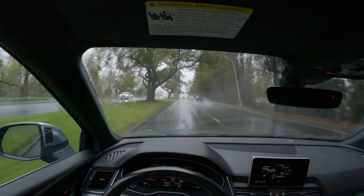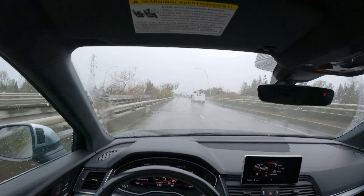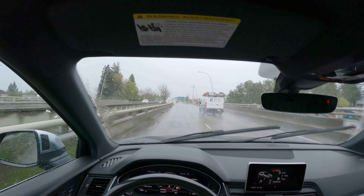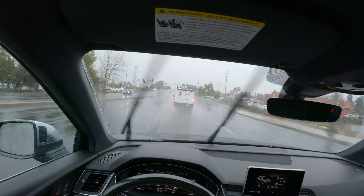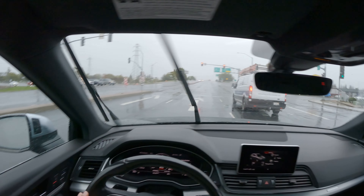They've tuned this car's transmission really well. For example, if I put it in S mode the revs go up, and upon braking it basically rev-matches — the revs will shoot up — and you also get crackles and pops on the exhaust. It's really, really nice. The transmission timing and things like that are super good; I absolutely love it.